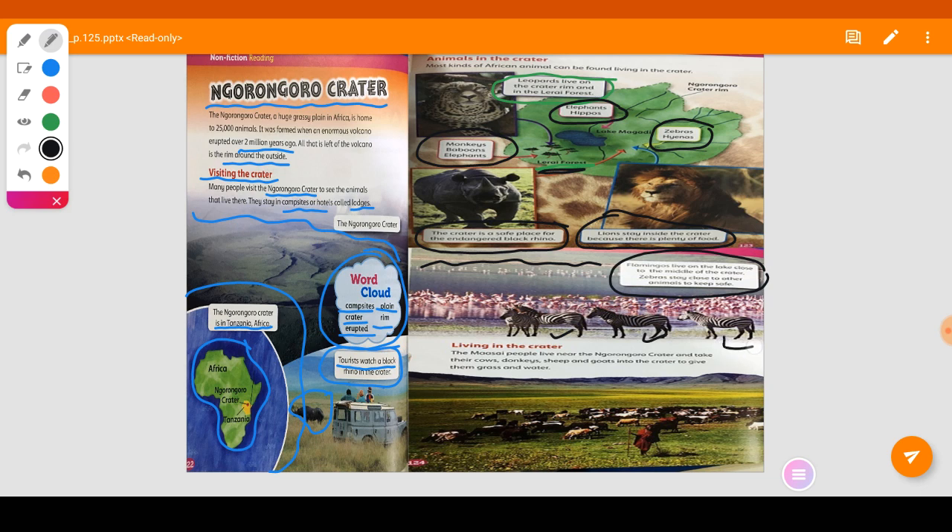Now, how do people live in the crater? The Maasai people live near the Ngorongoro Crater and take their cows, donkeys, sheep, and goats into the crater to give them grass and water — which is the food and water these animals need to live.